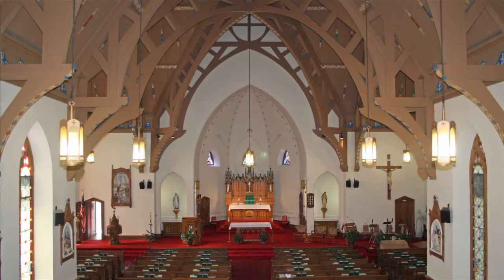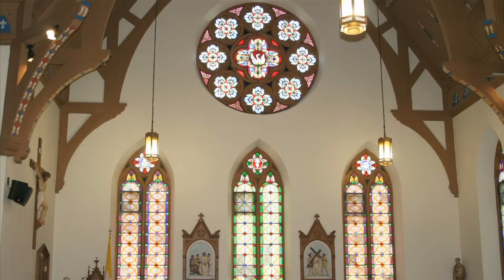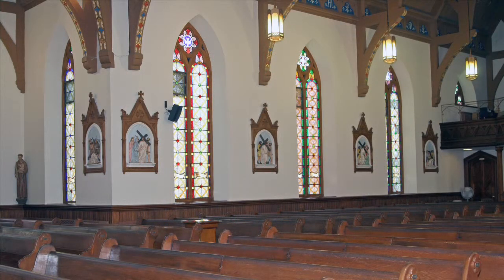In a Gothic architectural style, the cross-shaped church has three gables, each with a stained-glass rose window 12 feet in diameter. There are 31 stained-glass windows in all.